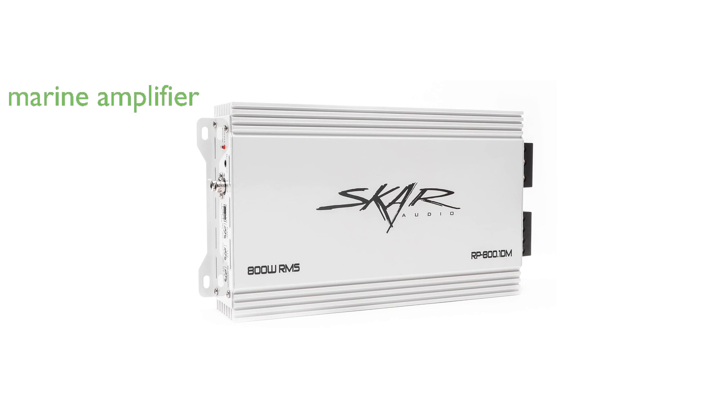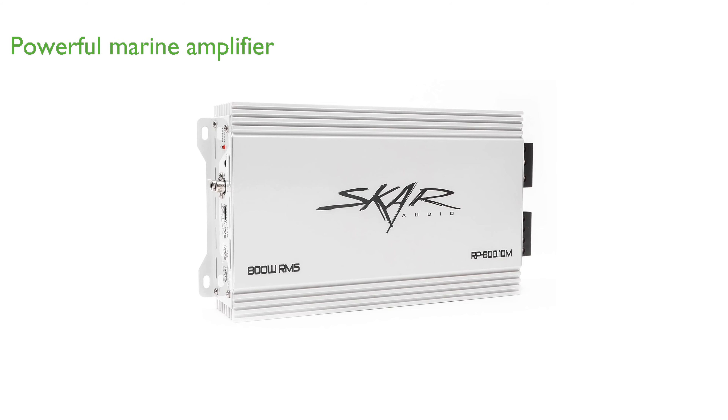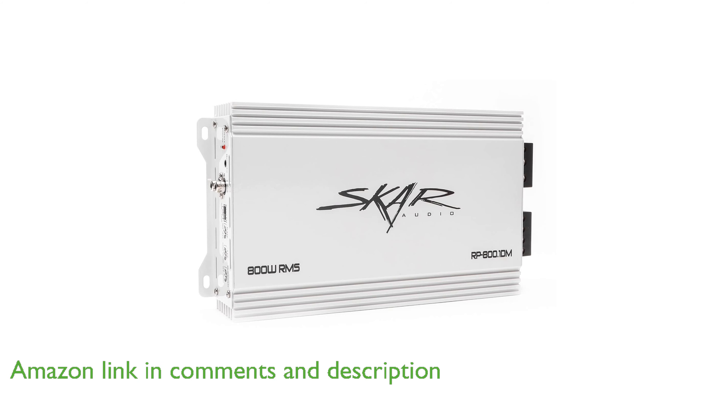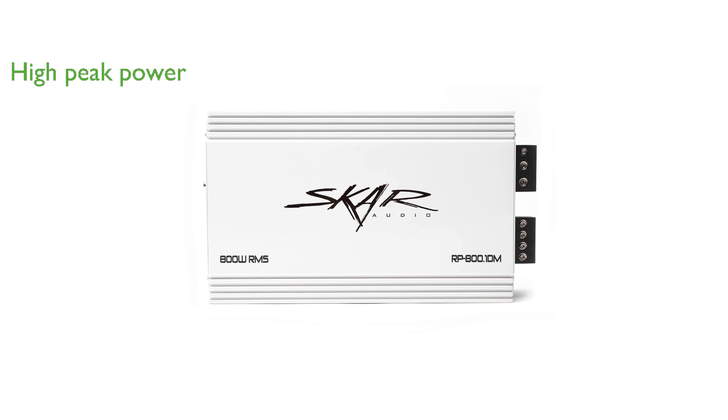The SCAR Audio RP800.1 DM subwoofer amplifier is a powerful marine amplifier designed for exceptional performance and reliability. This amplifier is capable of delivering up to 1,200 watts of peak power, making it ideal for powering subwoofer systems on boats or utility task vehicles.